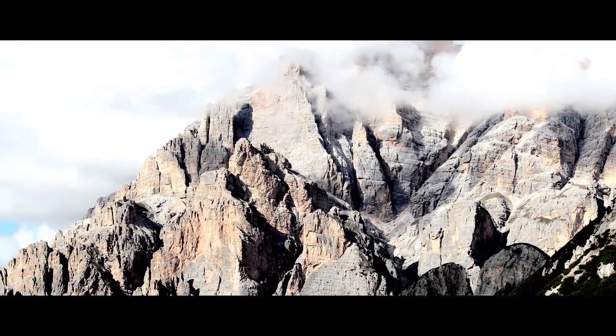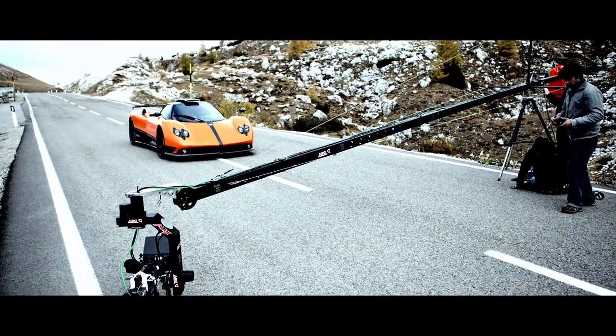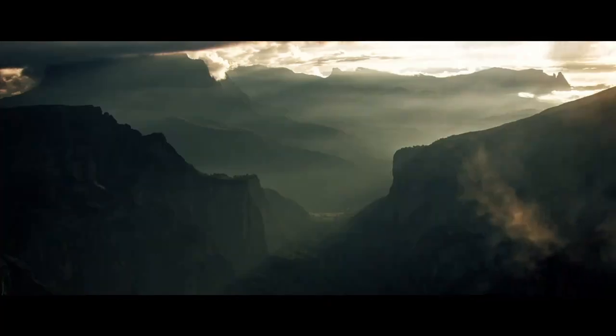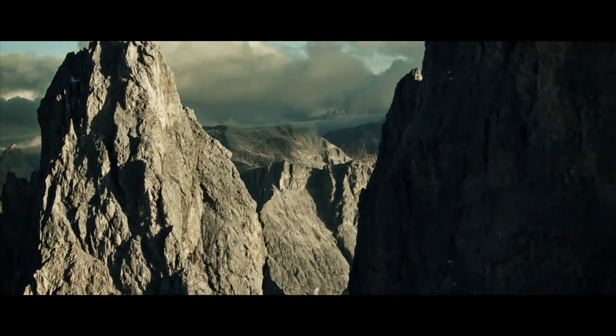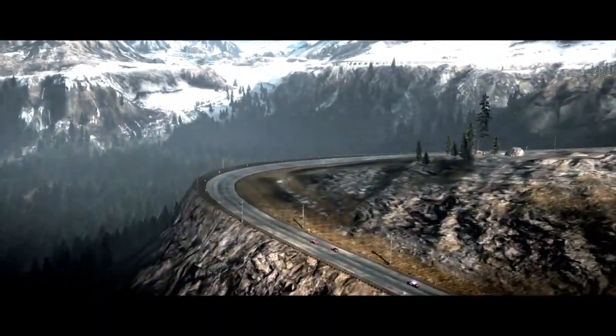We shot in the Dolomites, the Alps in Northern Italy. Not only was this good proximity to Pagani and Lamborghini headquarters, but it provided an absolutely stunning backdrop for these supercars and actually resembles parts of our fictional Seacrest County in Need for Speed Hot Pursuit.